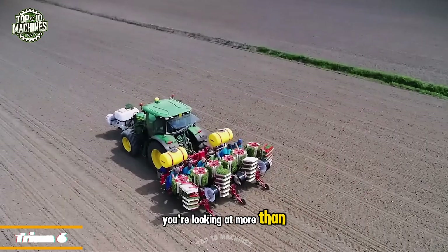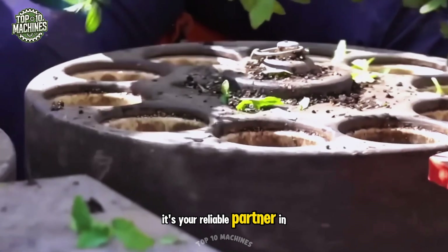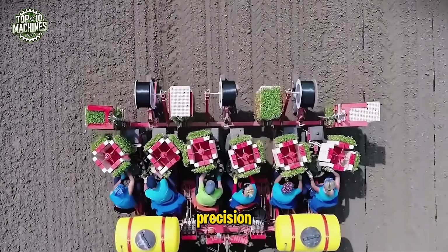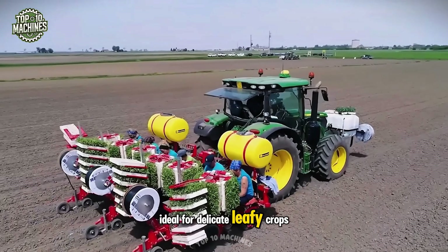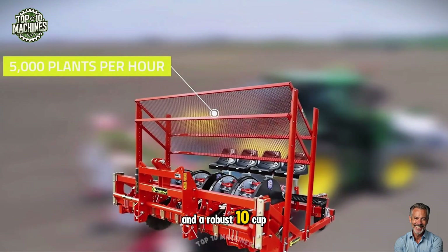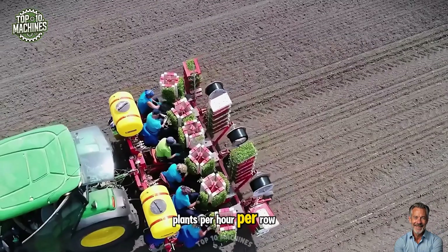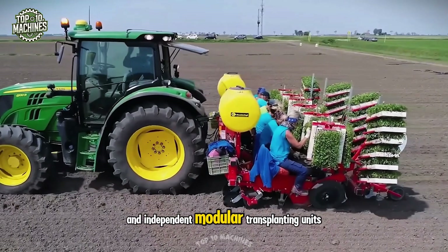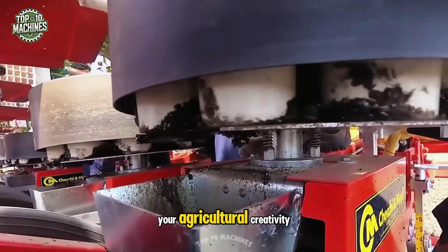You're looking at more than just the Triumph 6-row 4.0 planter from Cheki Magli — it's your reliable partner in bringing your dream garden to life. This machine places seedlings with precision at a minimum of 18 inches between rows, ideal for delicate leafy crops like tomatoes and hemp. With a semi-automatic mechanism and a robust 10-cup rotating spreader, it delivers up to 5,000 plants per hour per row. Add in a folding hydraulic frame for easy transport and independent modular transplanting units, and you've got the perfect tool to fuel your agricultural creativity.